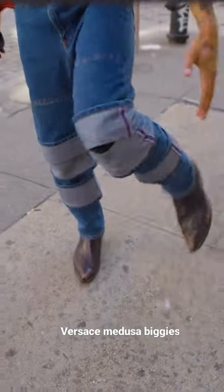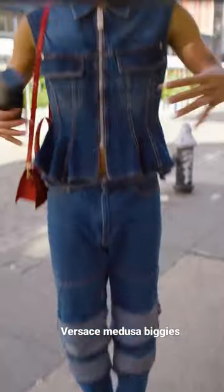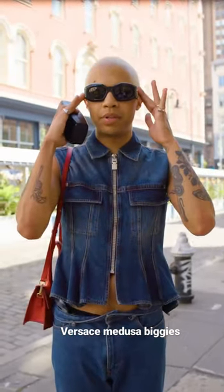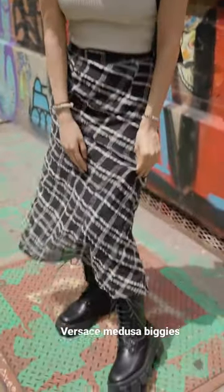Today I'm wearing cowboy boots, quadruple stack denim, peplum vest, and then this red bag with the Versace Medusa Biggie shades.